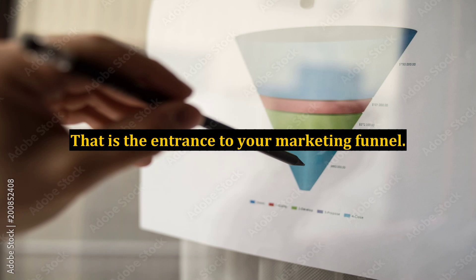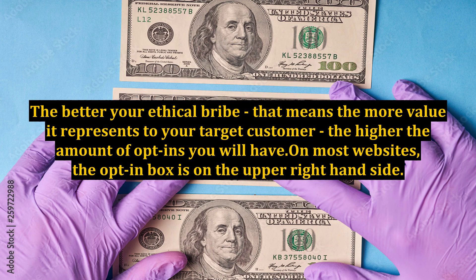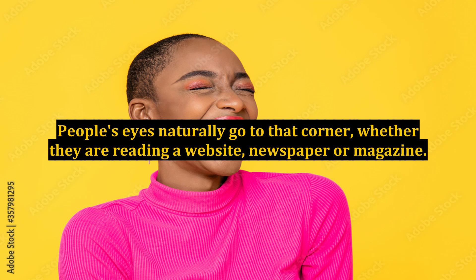That is the entrance to your marketing funnel. The better your ethical bribe — that means the more value it represents to your target customer — the higher the amount of opt-ins you will have. On most websites, the opt-in box is on the upper right-hand side. People's eyes naturally go to that corner, whether they are reading a website, newspaper, or magazine.